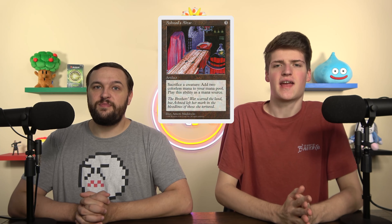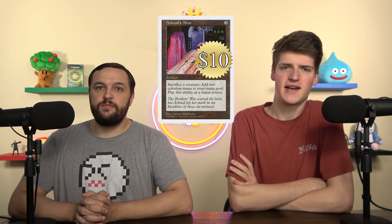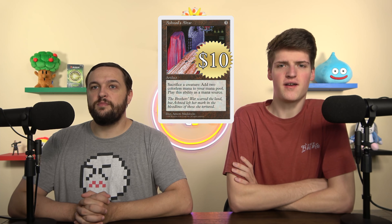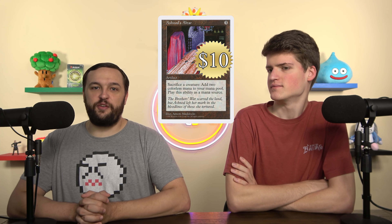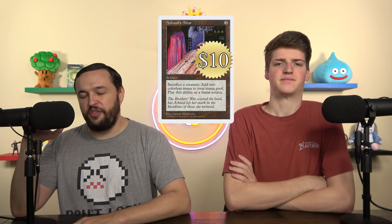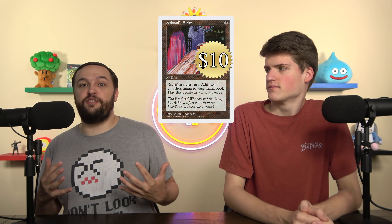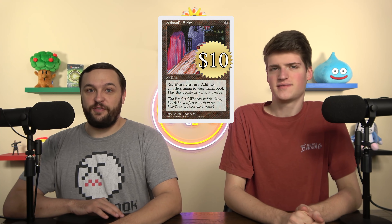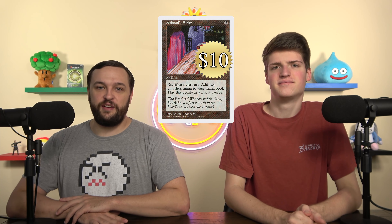The first one, submitted by Melon: Ashnod's Altar, currently sitting at $10. For me, this is a resounding yes. I think this is one of the best sac outlets in the format. There are a lot of infinite combos you can pull off, but whether you're playing fair, pumping mana into X spells, or going infinite, I think this is just a great card. There are probably literally thousands of infinite combos that use Ashnod's Altar.